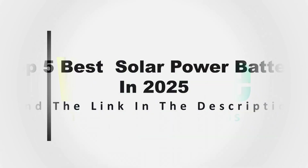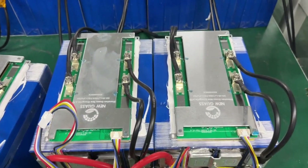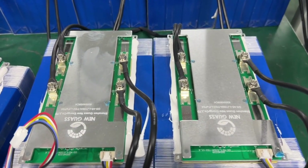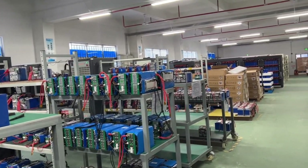Looking for the best solar power battery for your RV, off-grid home, or solar system? In this video, we'll cover the top five solar power batteries in 2025 that deliver performance, durability, and great value for money. Let's get started.